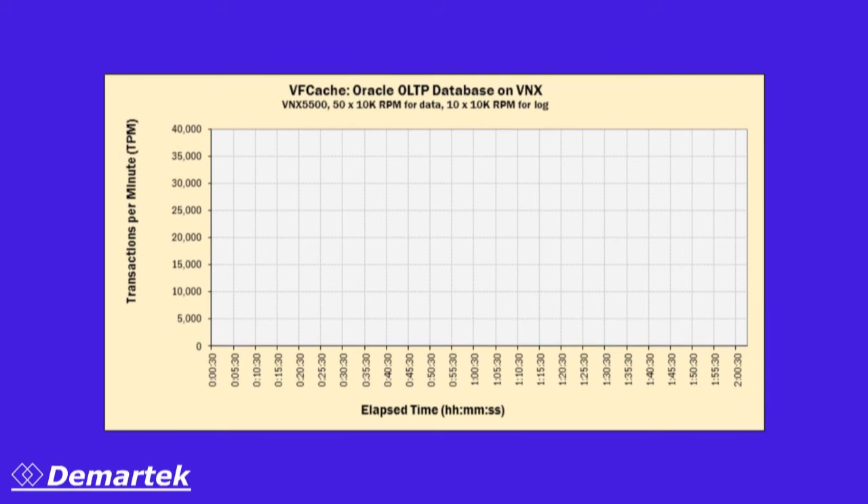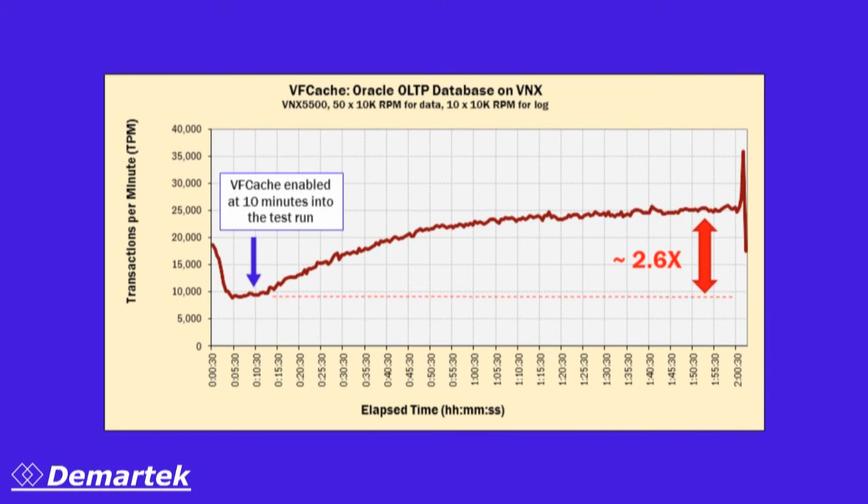The same test on a server connected to the VNX 5500 showed more than a 250% increase in transactions per minute. Both storage systems recorded a significant reduction in database reads and a corresponding increase in writes as the number of transactions processed each minute grew. As the cache began to deliver more and more read requests to the application, the backend storage was freed up to perform a much greater number of writes. These systems also reported a very high percentage of Oracle wait events that were less than one millisecond.